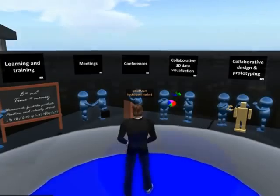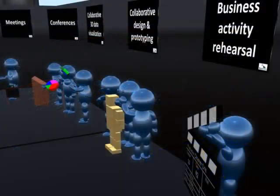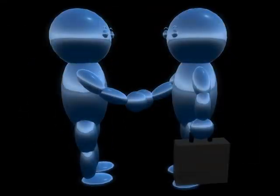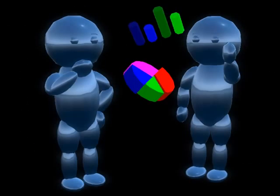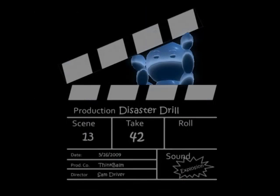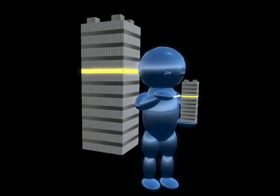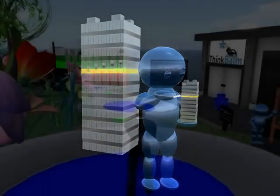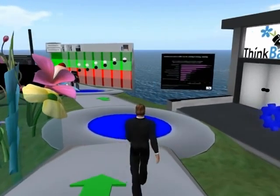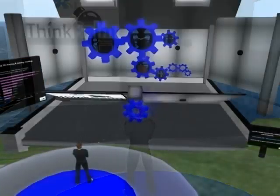At ThinkBomb, we focused our research on eight work-related uses of immersive technology: learning and training, meetings, conferences, data visualization, collaborative design and prototyping, business activity rehearsal, human resources management, and remote system and facility management. We asked our survey respondents which of these uses they focused on in 2008 and early 2009.